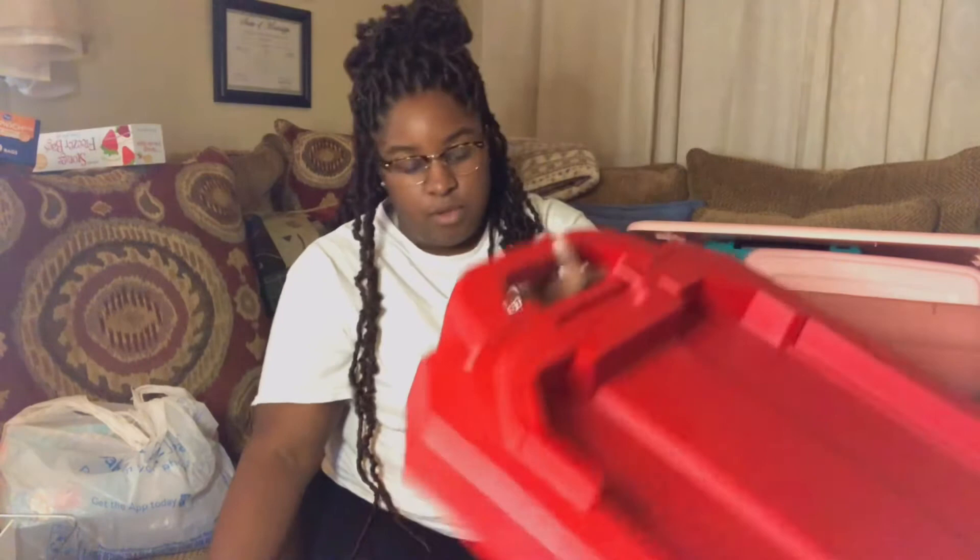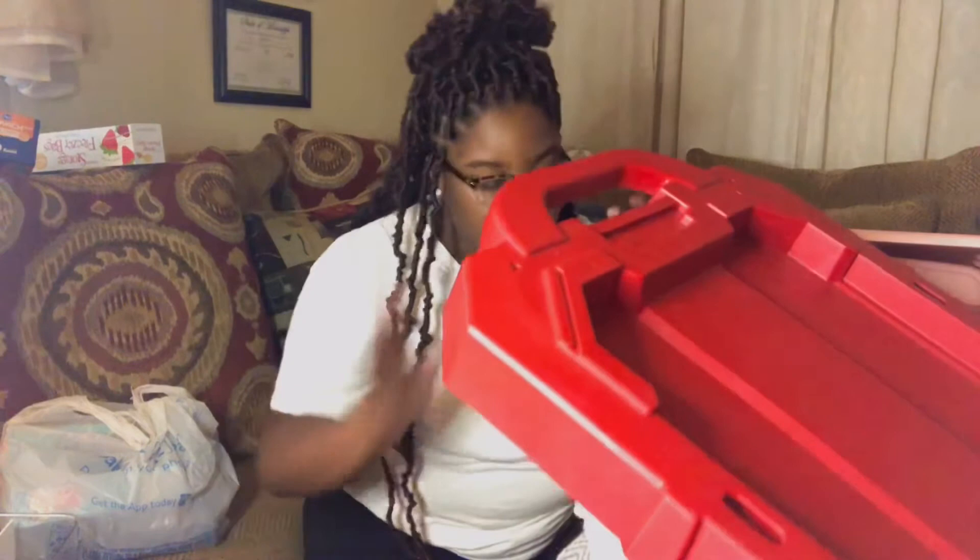I have extra pillowcases and sheets, and my school supplies. This bin isn't really that full because everything I showed in the video is what I've loaded up in here — and it's going to go under my bed.